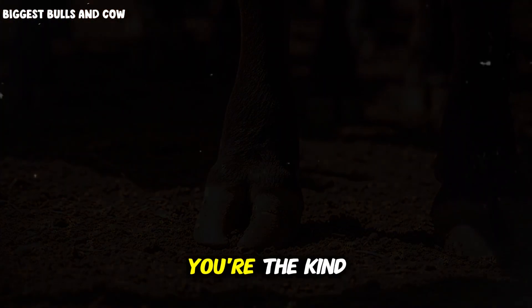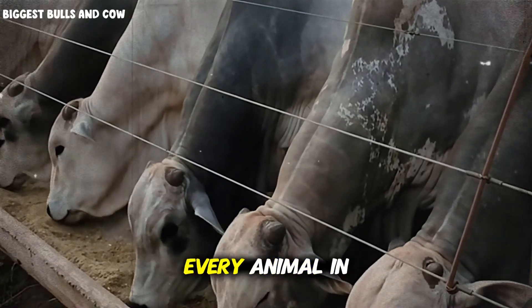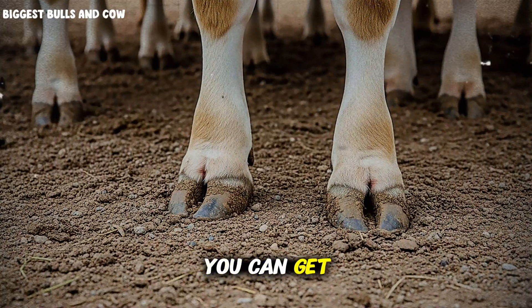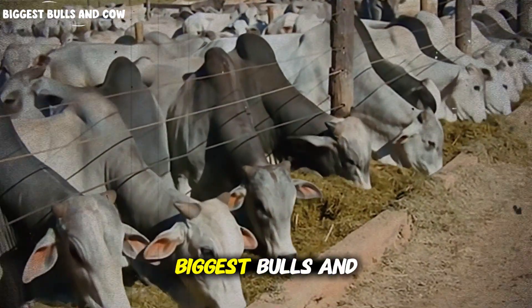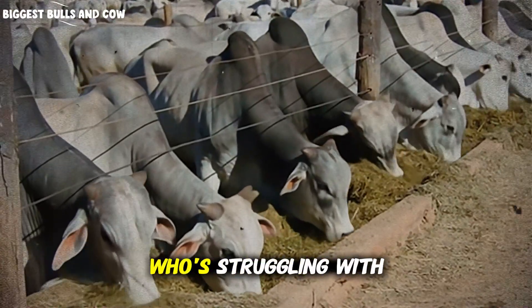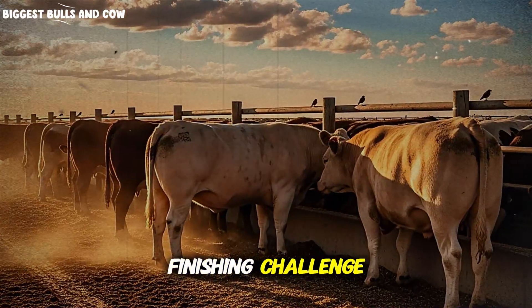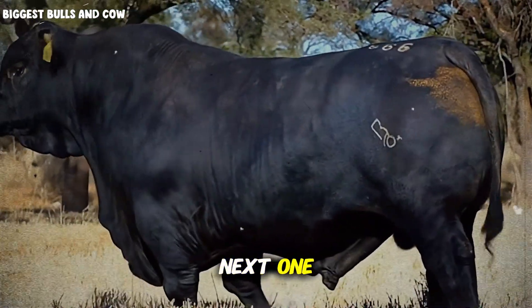If you've made it this far, you're the kind of producer who actually cares about improvement, about doing things right, about maximizing the potential of every animal in your care. That's exactly who this channel is for. We're not here for surface-level information — we're here to dig deep, to share what actually works in the real world, on real ranches with real profit and loss statements. Subscribe to Biggest Bulls and Cows right now, become part of this community of serious producers, share this video with another rancher who's struggling with finishing performance, and comment below with your biggest finishing challenge. Remember, every pound you add to your cattle is a pound you add to your family's future. Let's make it count.